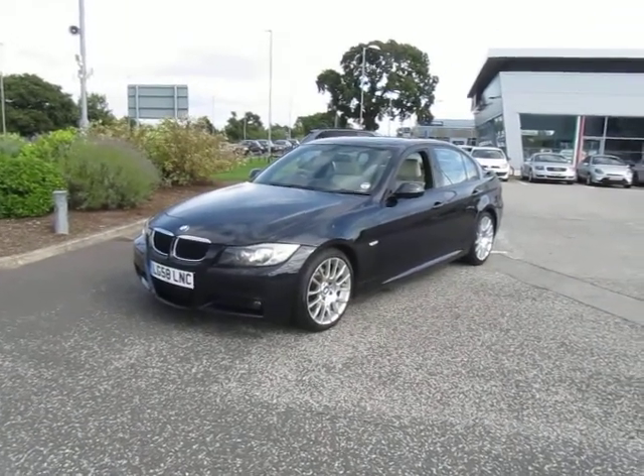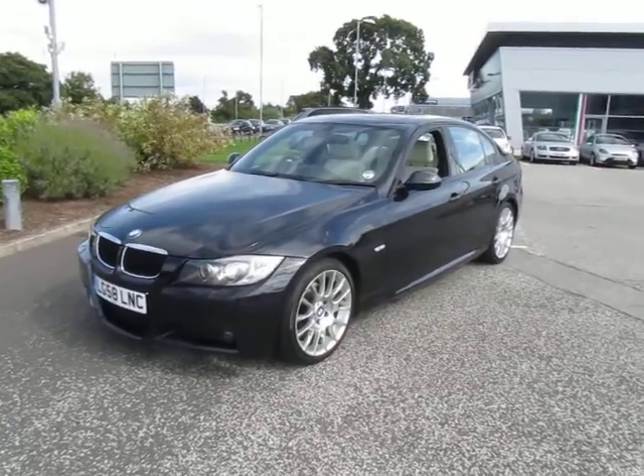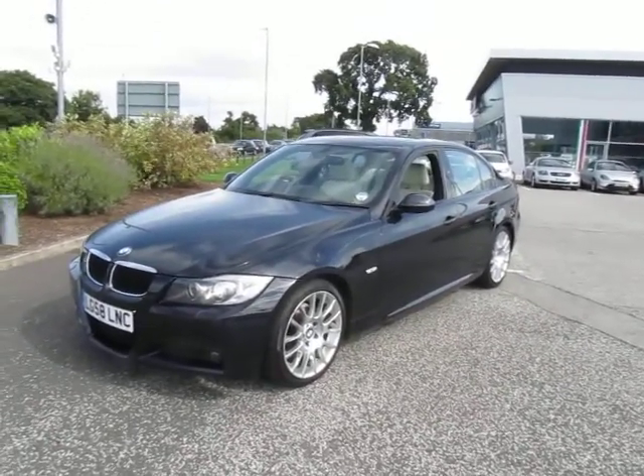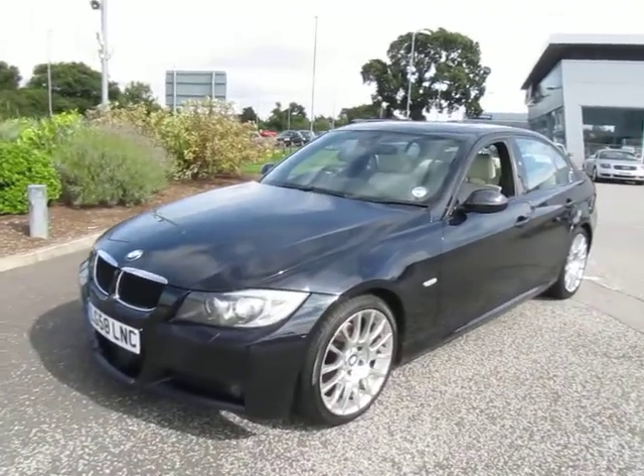Hello and welcome to our BMW 320 diesel M Sport Coupe. This is a very interesting car — please watch the description carefully as we go around this car.